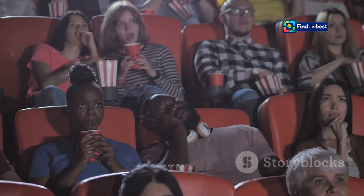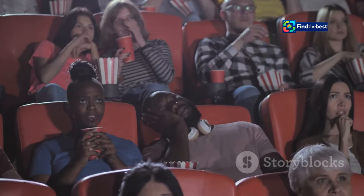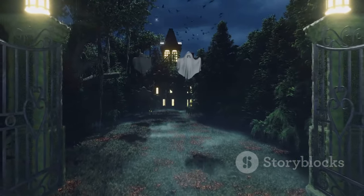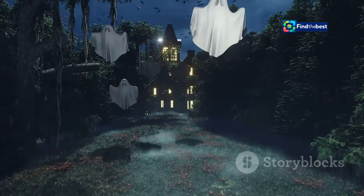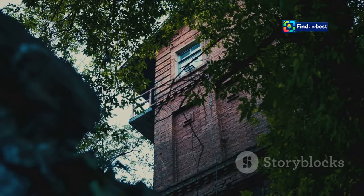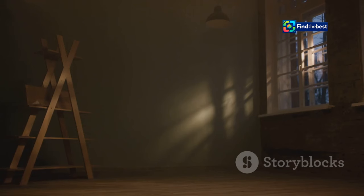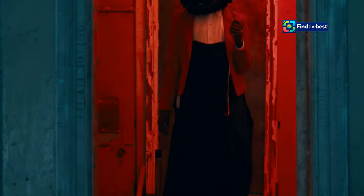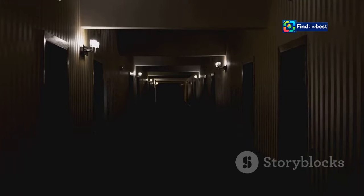Fans of psychological horror, get ready. Apartment 7A, the highly anticipated prequel to Roman Polanski's 1968 masterpiece Rosemary's Baby, has arrived. This chilling film takes viewers back to the infamous apartment building, delving into its unsettling history before Rosemary and Guy Woodhouse moved in. A different tenant resided in Apartment 7A, and this film unveils the secrets and horrors that unfolded before Rosemary's terrifying ordeal.